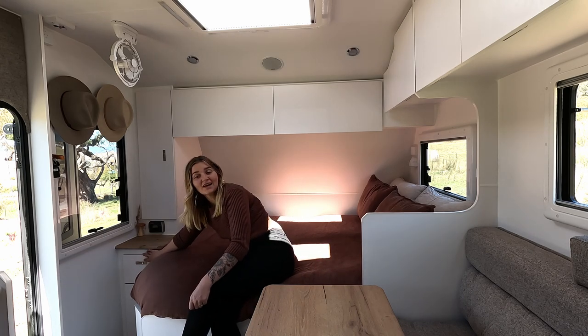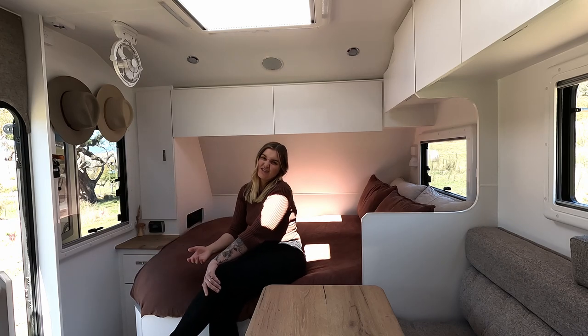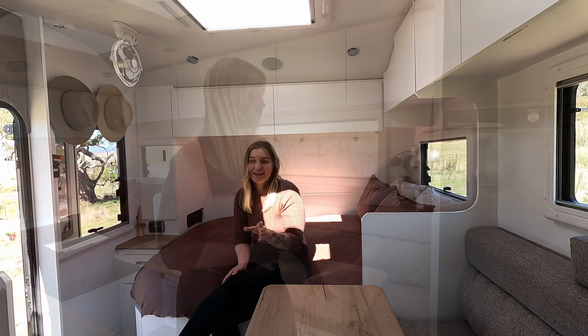Down here we have just undies, which I'm not going to show you, and some more storage. It's just a tiny small cupboard — we keep my slippers in there.